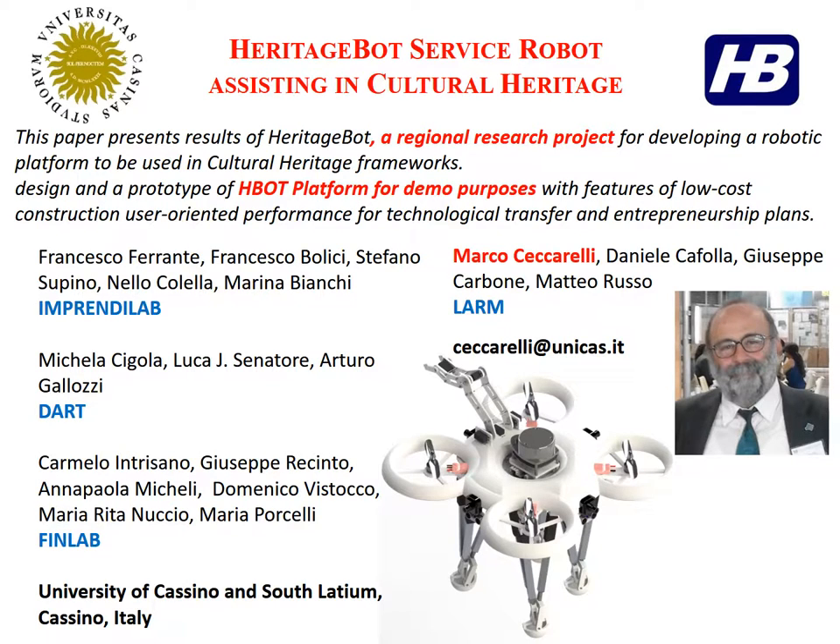Good morning ladies and gentlemen, my name is Marco Ceccarelli. I'm professor at the University of Casino in Italy, and it is my pleasure today to present the activity and results of our project Heritage Bot, for developing a service robot in assistance of cultural heritage activity. The paper presents the results of this project, which is funded by the regional government of our territory near Rome, Lazio. The main result I will present today is the robot design of the Heritage Bot platform, developed for demo purposes, with features of low-cost construction and user-oriented performance.